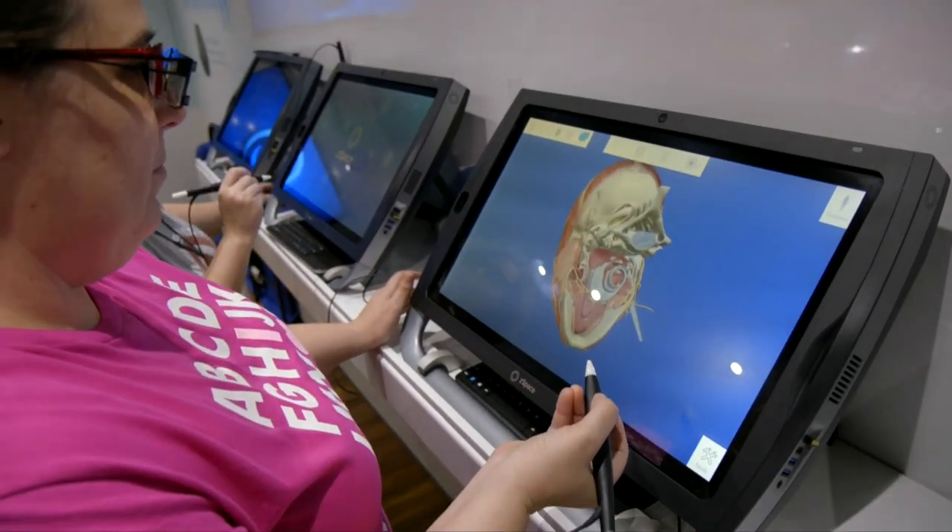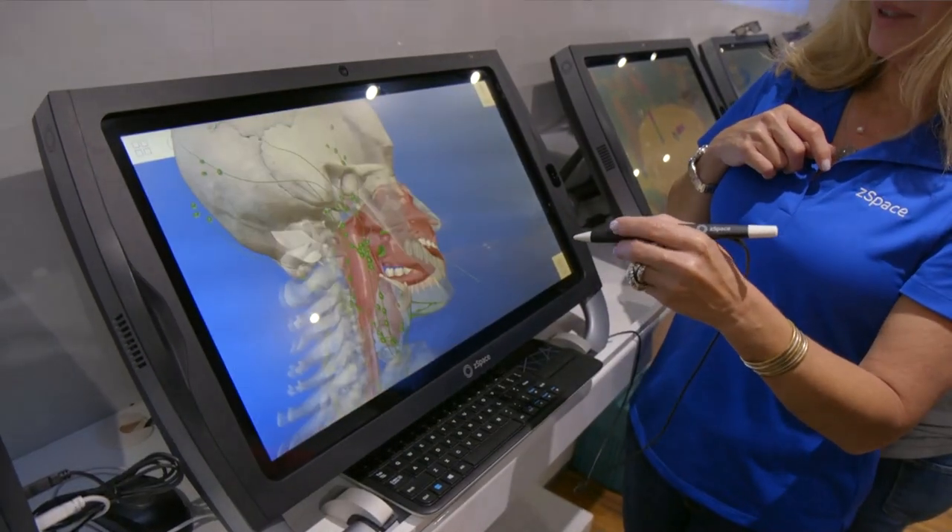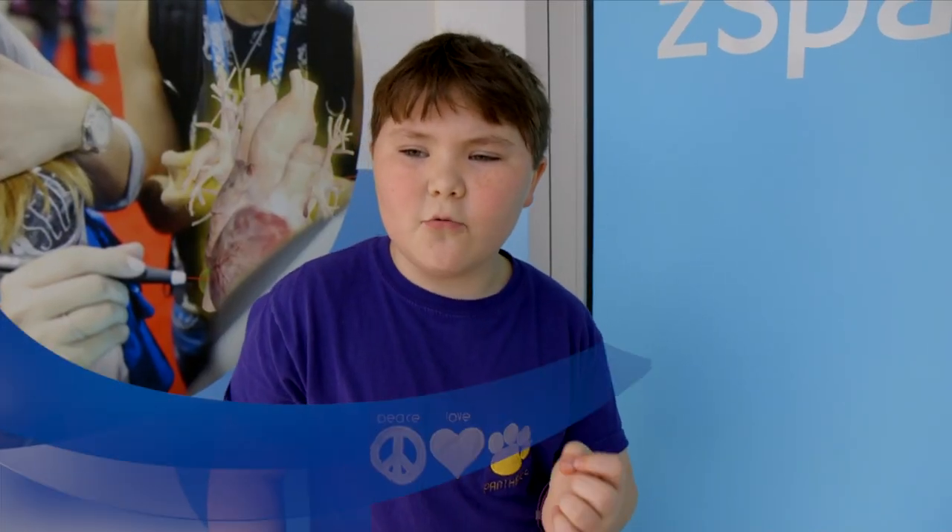Oh wow. That is super cool. It's really cool because you can see all the real tiny parts that you don't normally see. I think it's really cool.